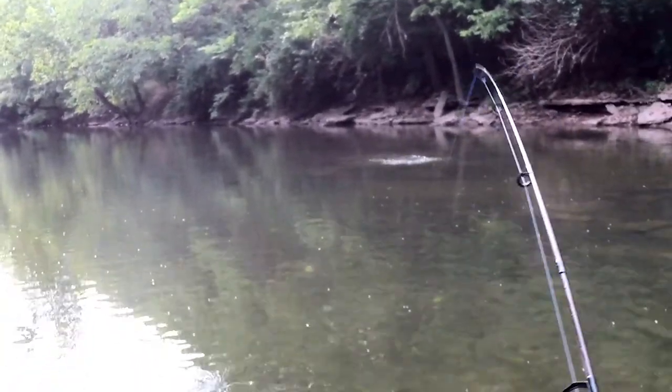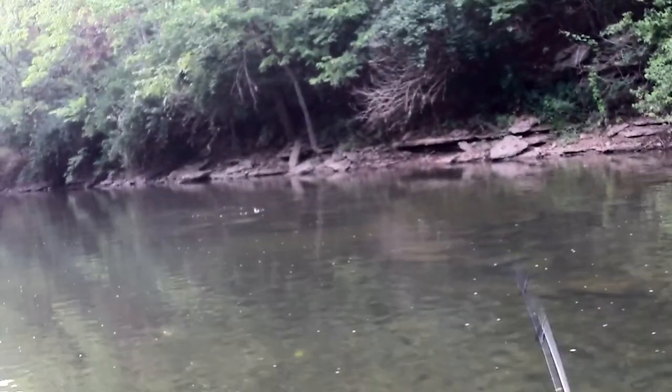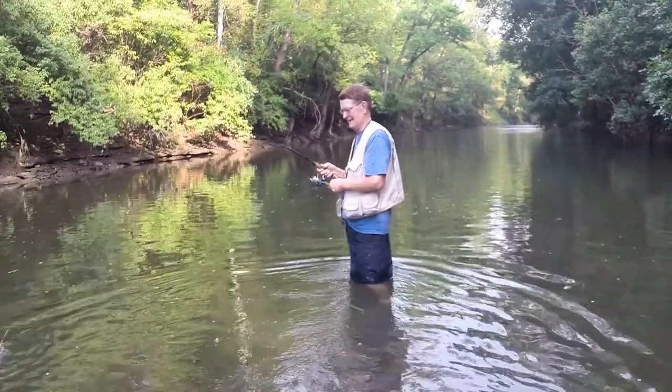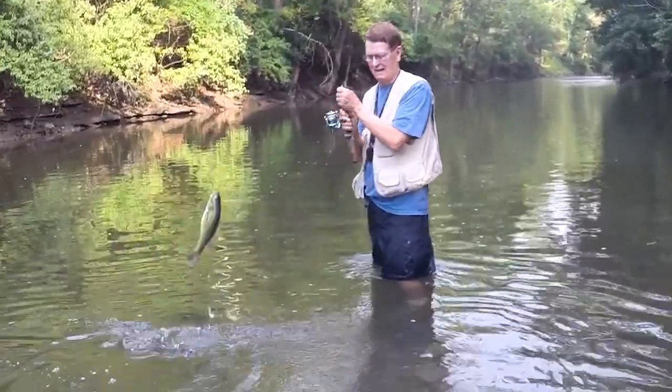Smallmouth have great eyesight and are primarily a visual hunter. The water in South Elkhorn typically runs clear, making it perfect for the bass to see you and your fishing lure from a long distance.